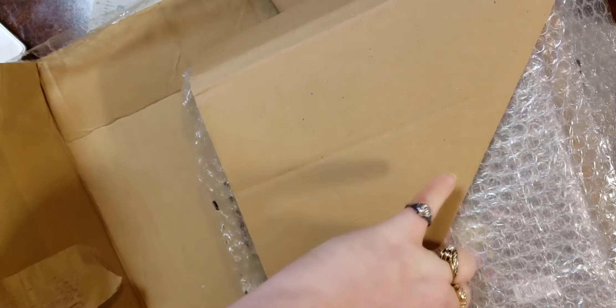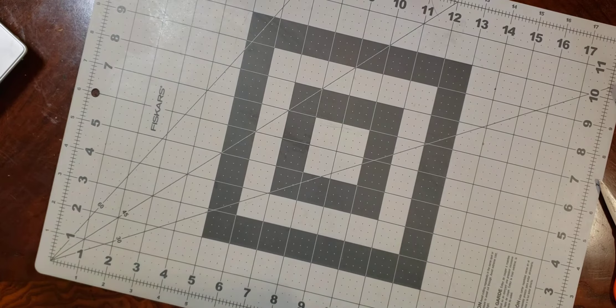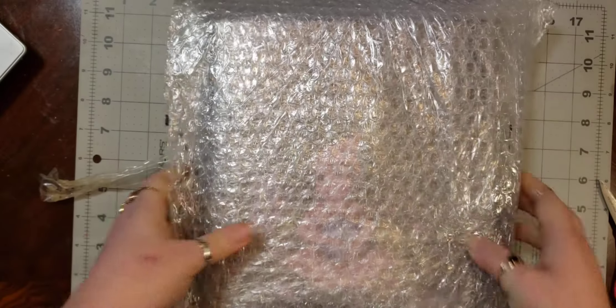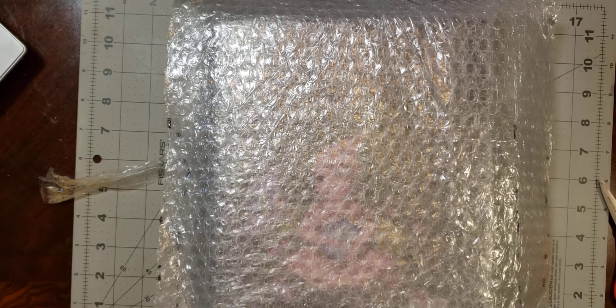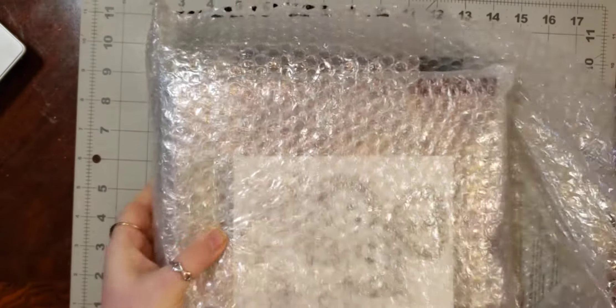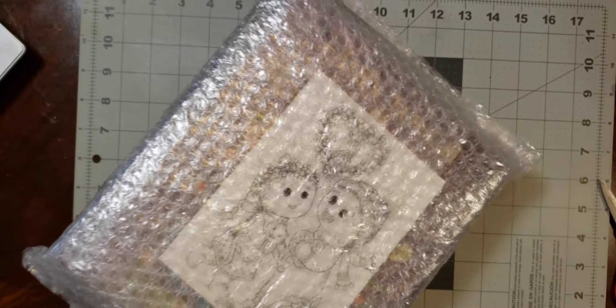I'll just rip it the rest of the way — somehow I'm still attached. Well, I've been talking about it in a few of my other videos, so anyone who's watched me already knows what's in this package, or you might be able to see a little bit through the bubble wrap.